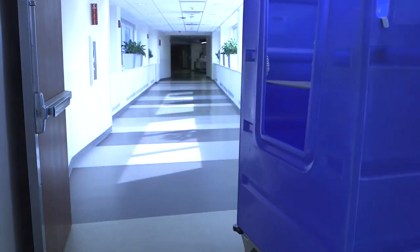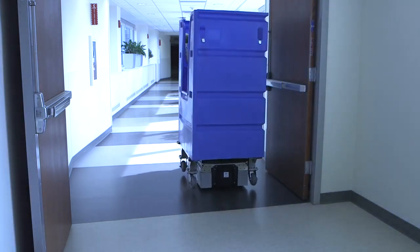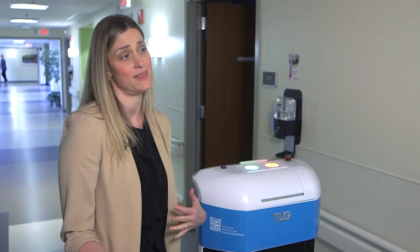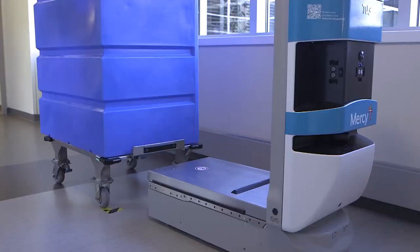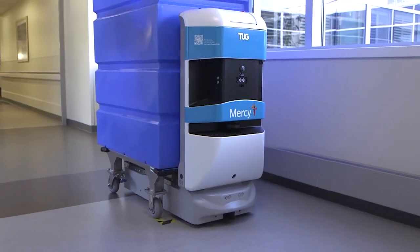Everything Tug does helps nurses and support staff focus on patient care, giving them more time at the bedside. They're able to do more of what they love, which is connect with the patient, and less of the things that are really hard, like pushing really heavy carts all day.